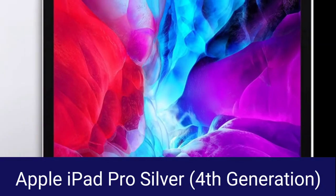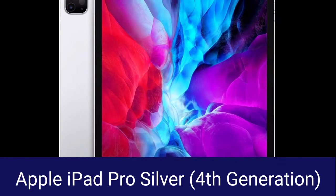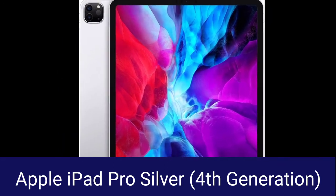Today we are going to talk about Apple iPad Pro. Wireless communication technology.